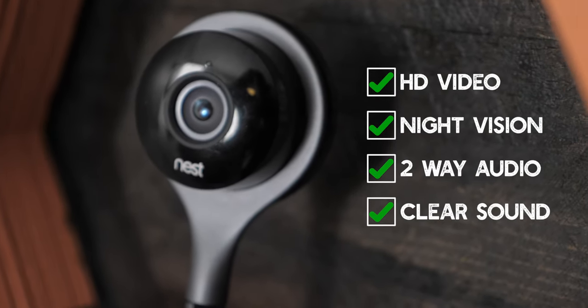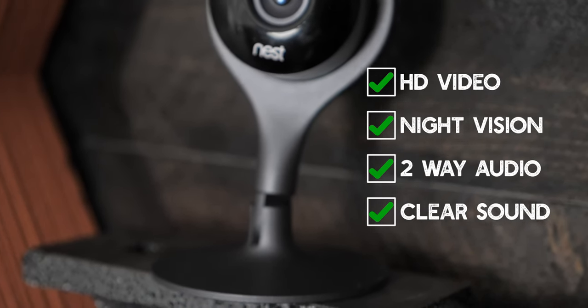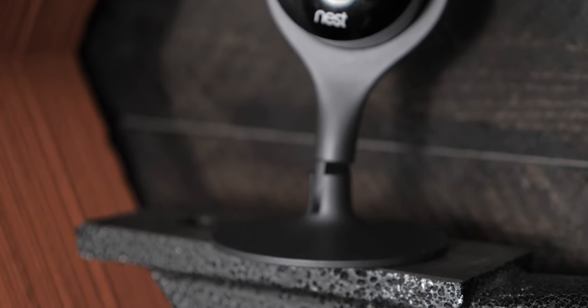So as I was saying, it streams HD video to your smartphone or tablet via the Nest app, has night vision, has two-way audio communication, and provides crisp, clean, high quality audio. Now at this point you're probably thinking, sign me up, this sounds amazing. Well hold on a second there — before you go adding this to your child rearing toolkit, hear me out.